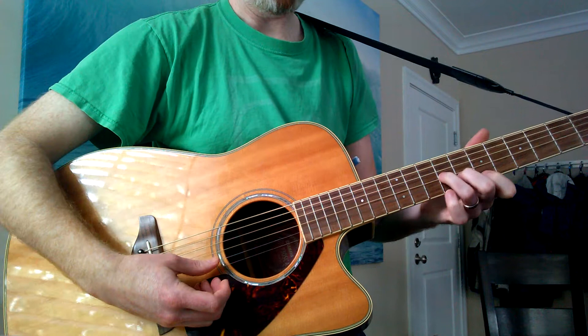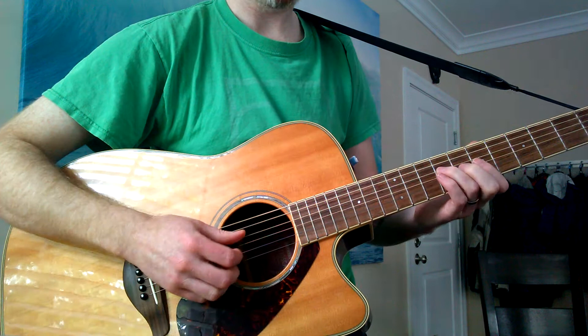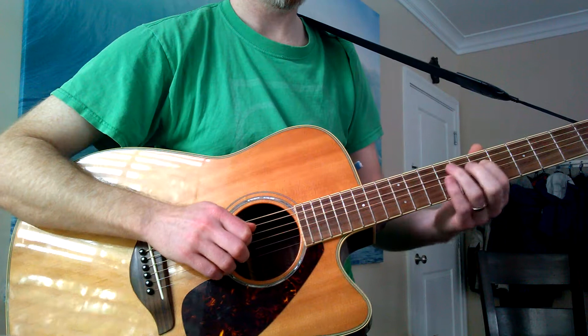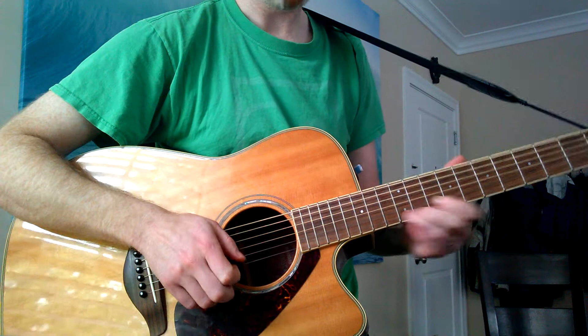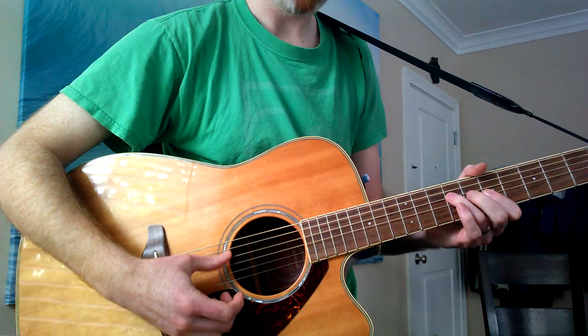Intonation up in the high parts is really good. It's great for all kinds of music.